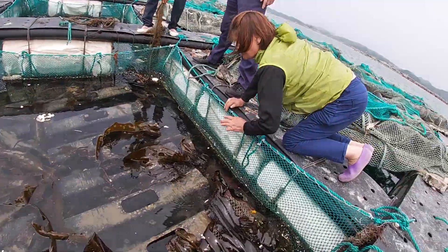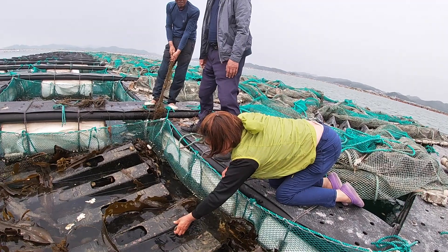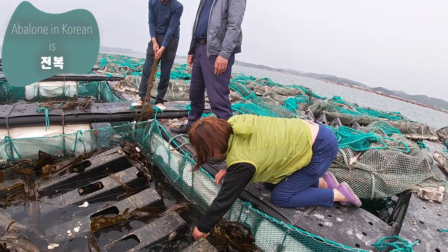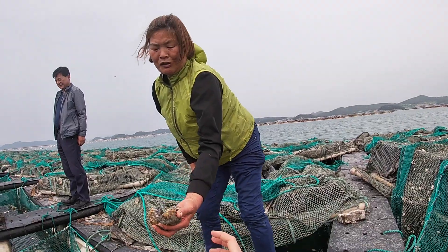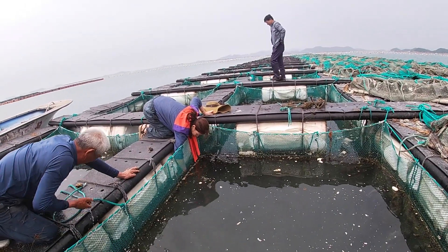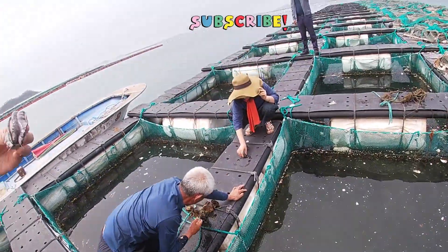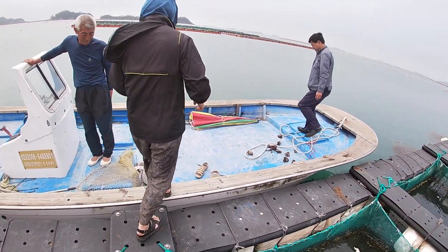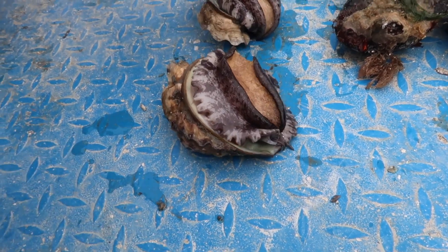You have to be strong to do this job because not only do you have to hoist the rope, but the abalone have a strong suctioned grip and you need serious arm strength to yank those suckers off the side. It was amazing — the abalone were the size of my palm. We kept the abalones on their backs so that they would not attach to the boat.